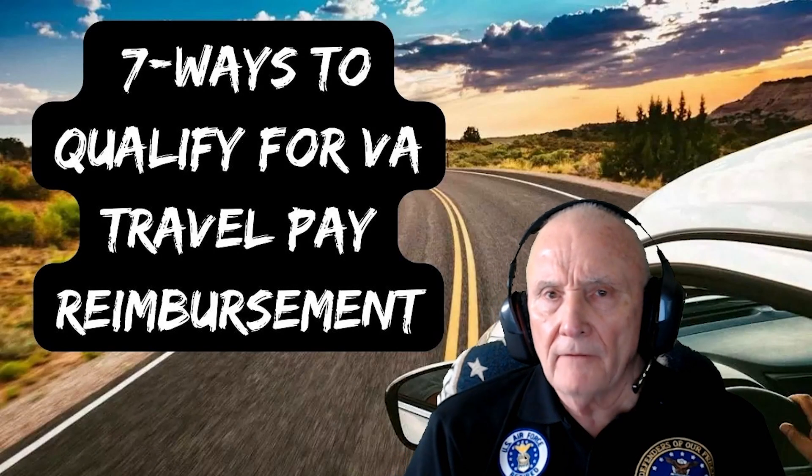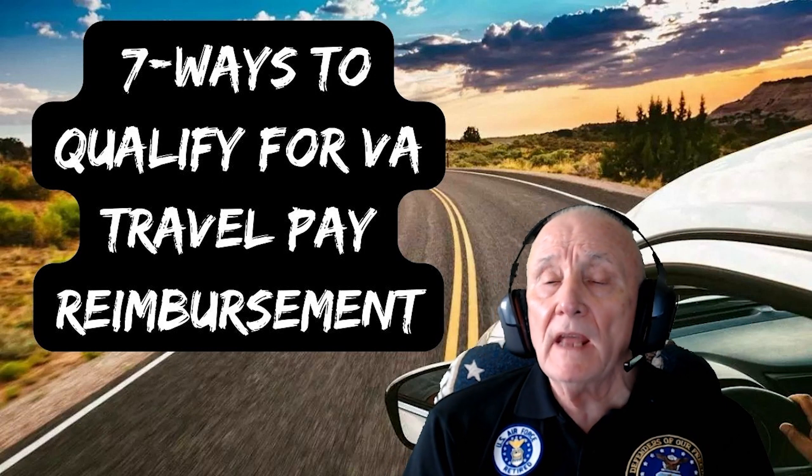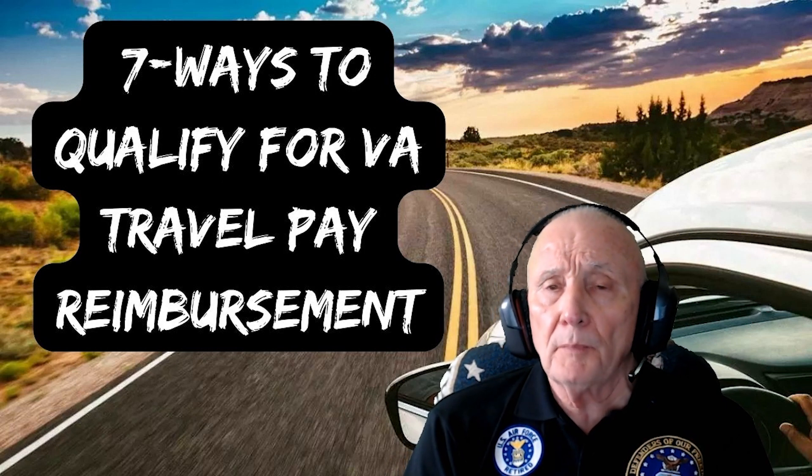And number seven, you can't afford to pay for your travel as defined by the VA guidelines. There you have it — seven proven ways that you can get VA travel pay reimbursement.